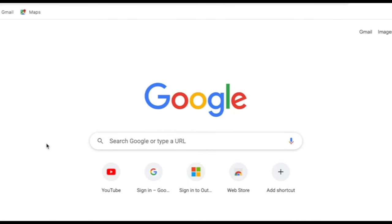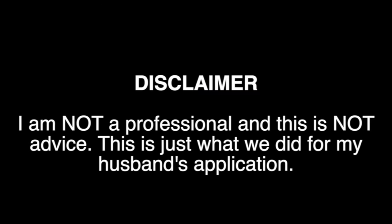Hi guys, welcome back to my channel. This is the start of the long-awaited ILR application videos. In today's video we are going to go through the actual application. We applied for my husband back in August, and it does take me quite a while to film these videos just because I have to hide all the information that we entered. As always, I just want to put a disclaimer out there — I am not a professional and this is not advice; this is just what we did for my husband's application.